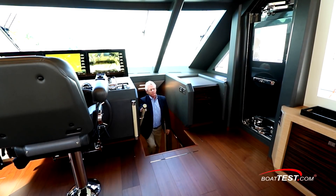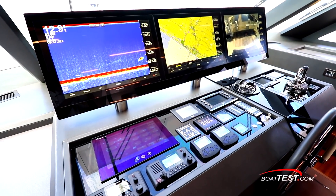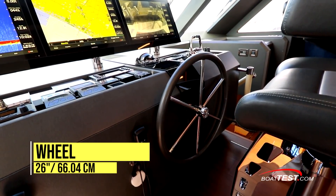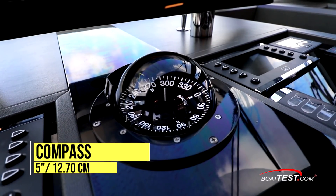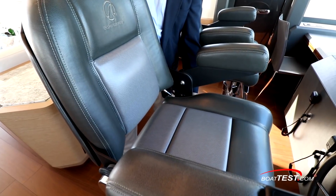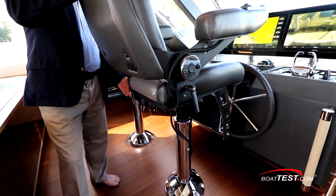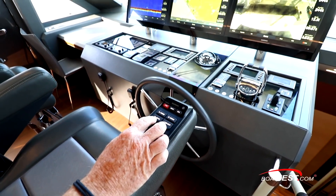As we ascend the stairs from the main salon, we enter by the navigational bridge console. This has the sophistication and efficiency of a ship. The helm centers on a leather-wrapped 26-inch destroyer-style wheel which controls the hydraulic steering. It has a 5-inch Ritchie Compass in line, flanked with the MTU engine displays. The top-of-the-line stid-powered helm chairs face the helm console, and they're electrically actuated for high-low, fore and aft. The captain's chair has controls for the forward displays on the armrest.